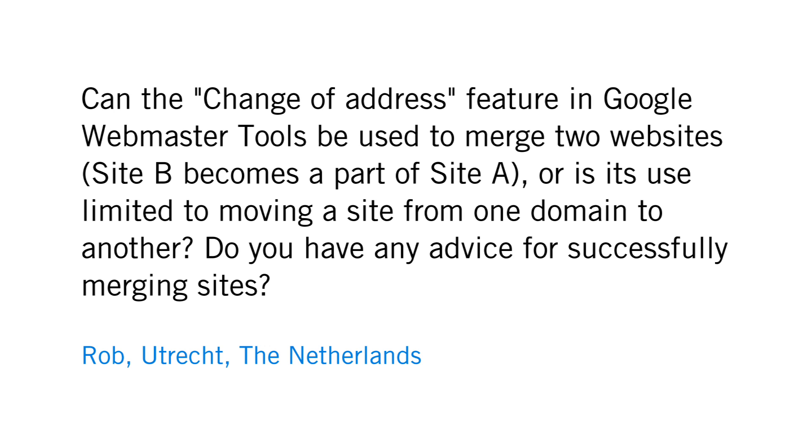Here's a question from Rob in the Netherlands. Rob asks: can the change of address feature in Google Webmaster Tools be used to merge two sites — Site B becomes a part of Site A — or is its use limited to moving a site from one domain to another? Do you have any advice for successfully merging sites?